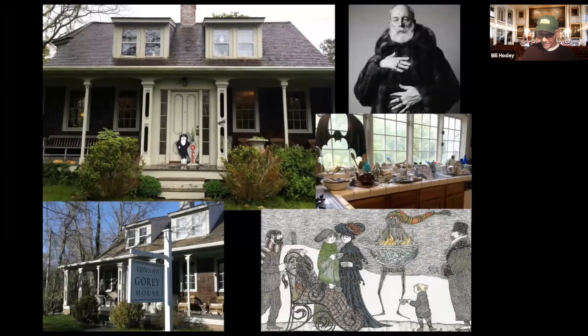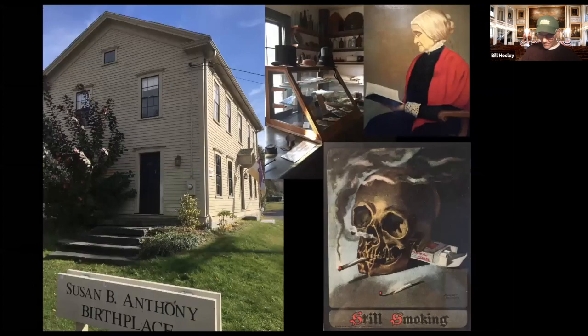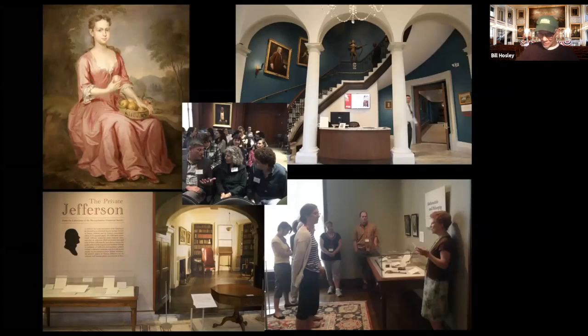In Yarmouth is the Edward Gorey House, a perfect year-round experience of the macabre, home of one of the 20th century's favorite authors. The famous and beloved Susan B. Anthony, whose birthplace museum is in Adams, Massachusetts, is not primarily known as an author, but writing was an indispensable part of her identity and effectiveness. The Massachusetts Historical Society has stepped out with programming, on-site exhibitions, and the kind of scholarship that brings house museums and their stories to life, so it's great to be doing this series with them.